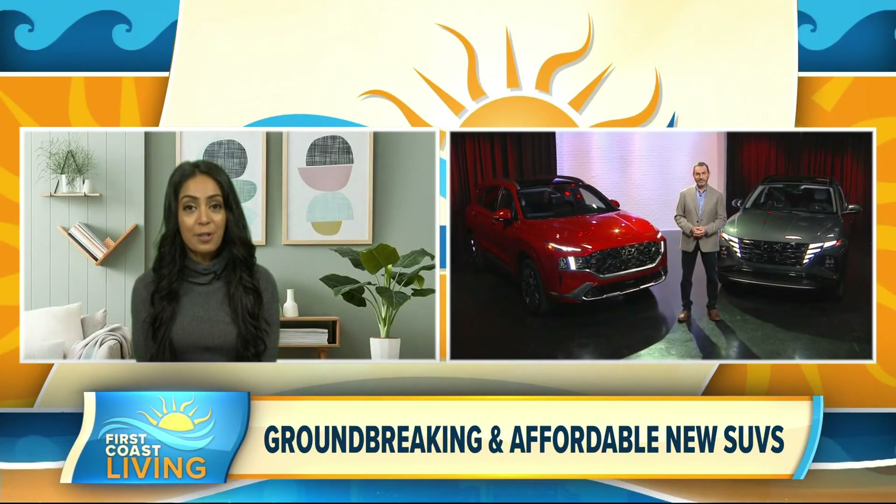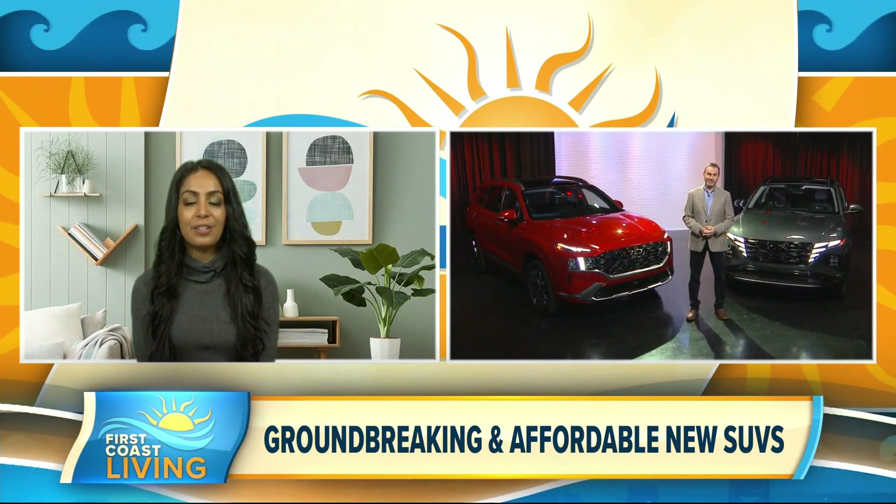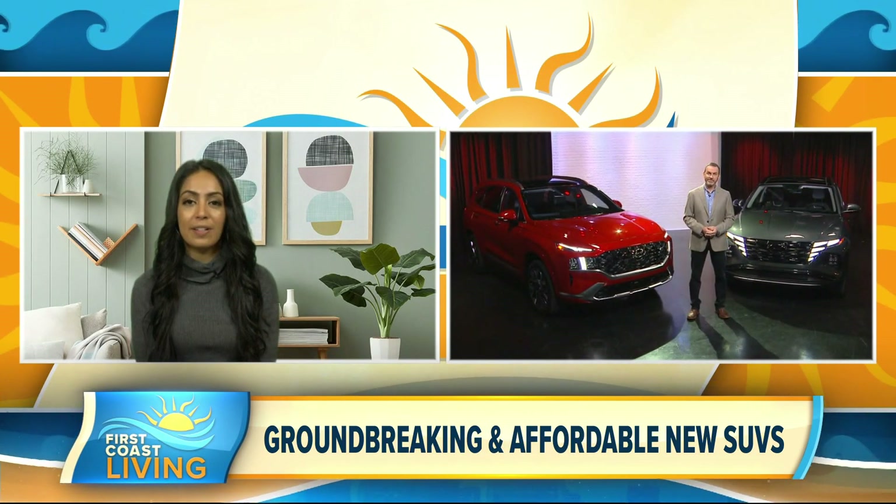Wow, that's really incredible to hear. That's good news, hearing that there's a turnaround in the market. Now, I know the Hyundai Tucson is definitely stirring up the industry. Can you tell us a little bit more about that?